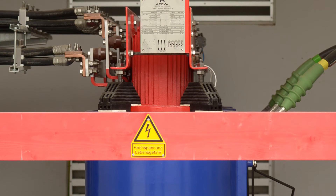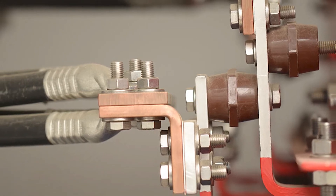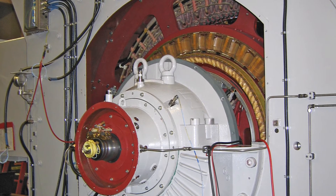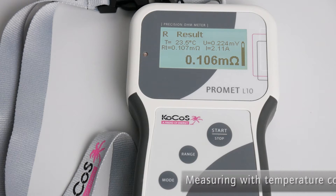A special algorithm ensures that inductive loads are charged and discharged quickly, keeping measurement time short and the resistance value stable. The measuring device is also equipped with safety functions to protect against discharge arcs and dangerous induced voltages.